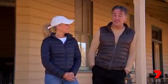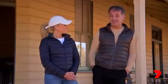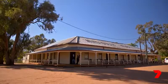It has also been the set for Paperback Hero, the movie starring Hugh Jackman 20 years ago. So if you want to get a good feel of the Queensland Outback, this place is definitely a must-see.